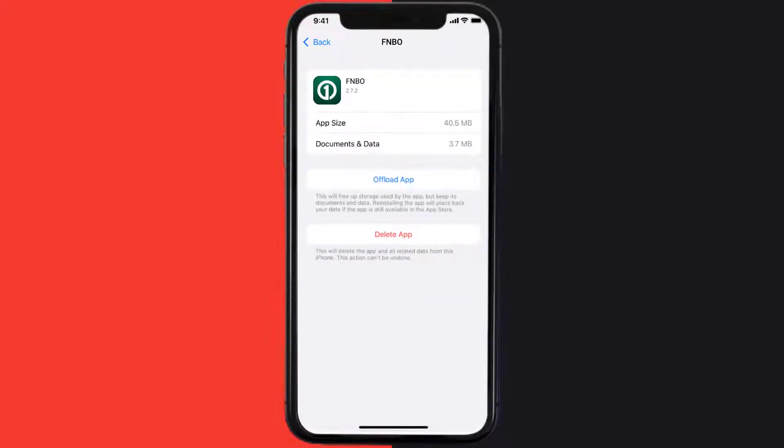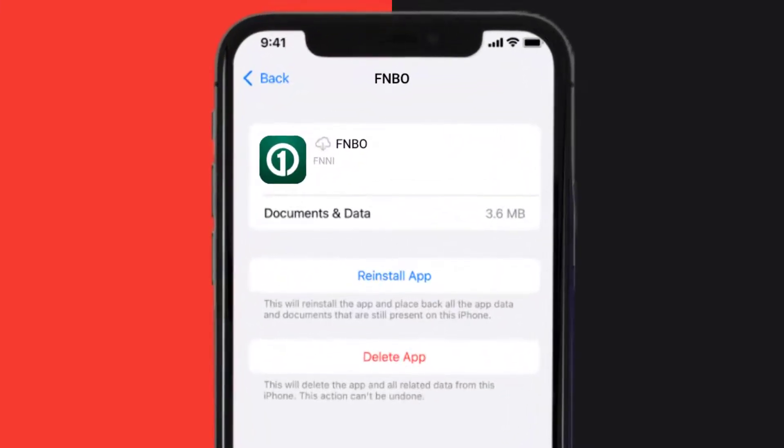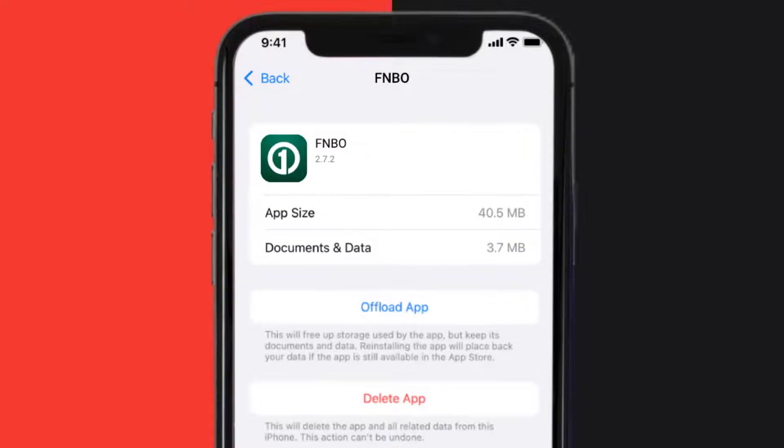Once you're on this screen, you need to tap on Offload App, then tap again to confirm. It'll take a bit for processing, and then a Reinstall button will show up — simply tap on it to reinstall the app.